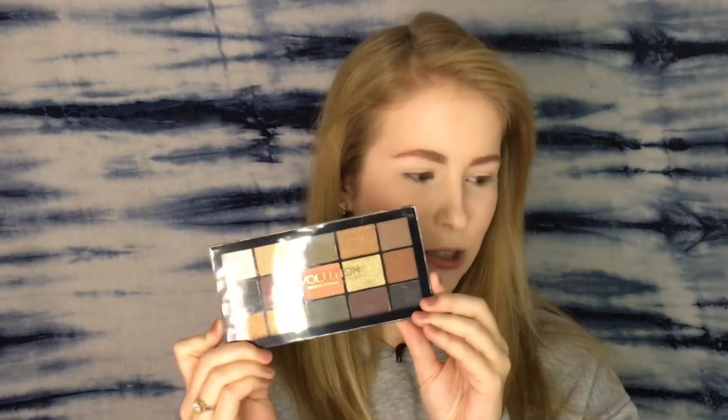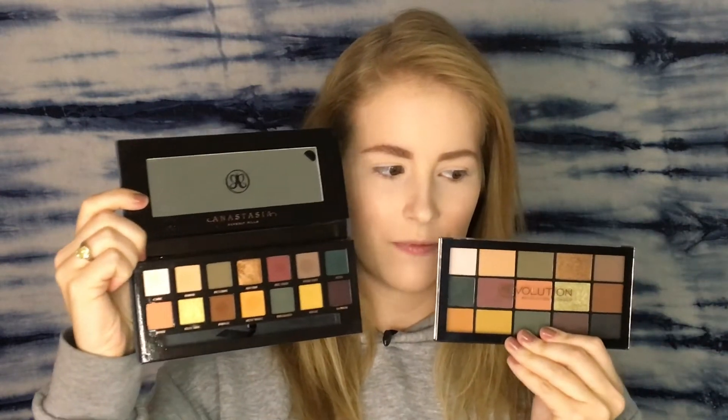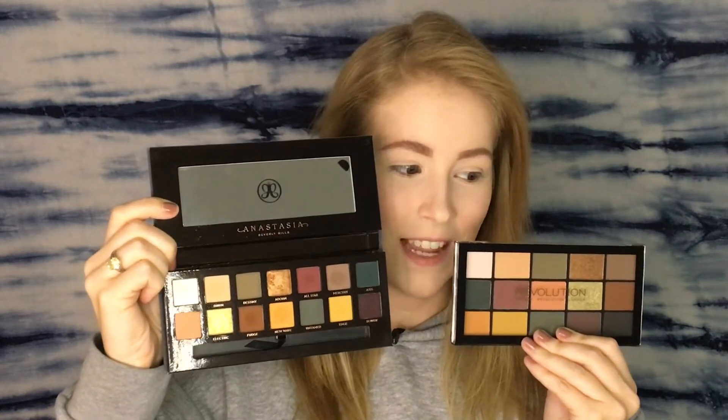I think Jackie Ina did a video on a dupe for the Subculture palette. I have found what I'm hoping is a dupe from a much more accessible brand. This brand is at Ulta — it's from Makeup Revolution. It looks so similar; I saw it in the store and immediately thought it looked like the Subculture. Let me show you the two next to each other. They have very similar colors and we're going to find out how similar they really are today. This palette is called the Reloaded Iconic Division palette.